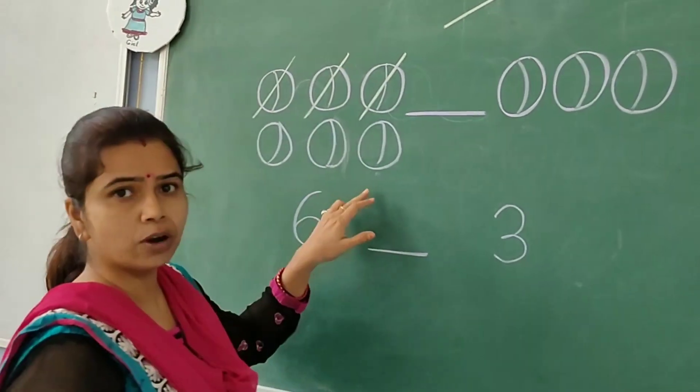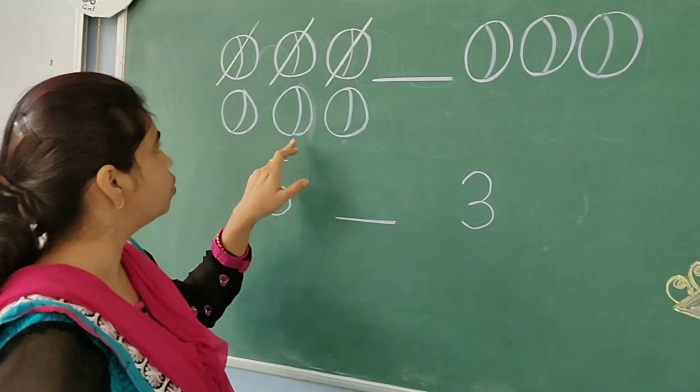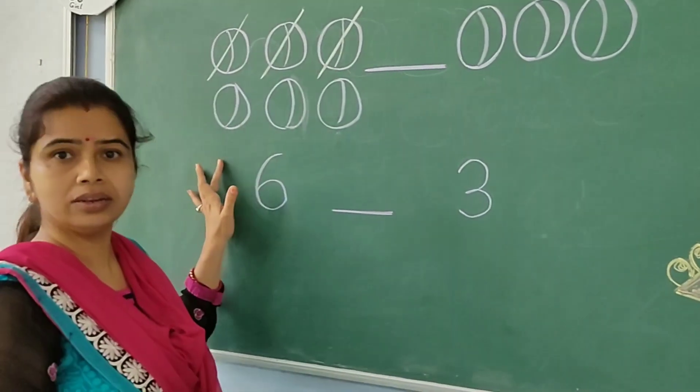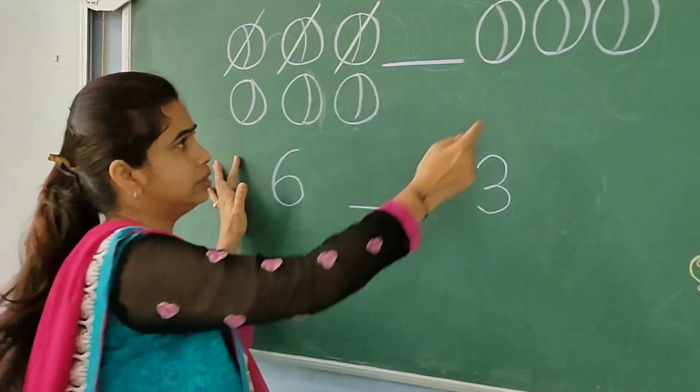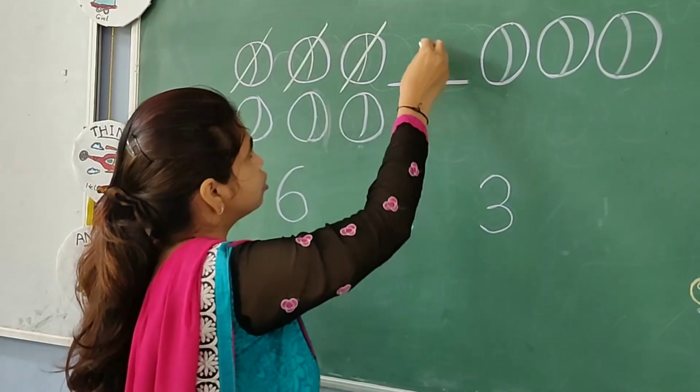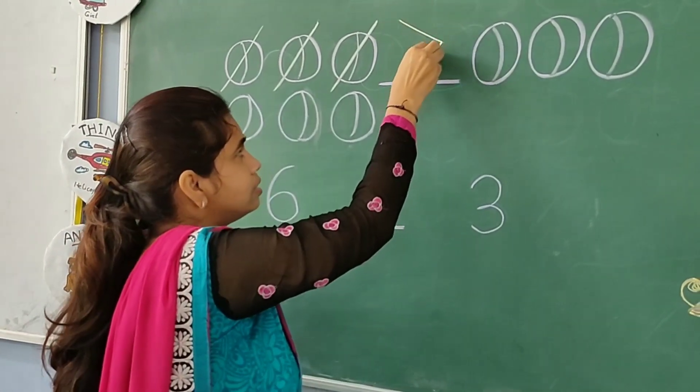How many balls are left out? One, two, three. So, here are three more balls than these balls.